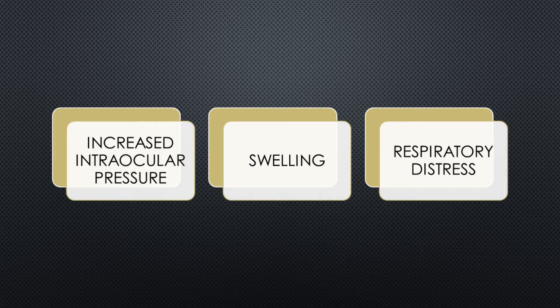Because of this, patients can experience increased intraocular pressure, swelling of the eyes, lips, and tongue, and laryngeal swelling, which can lead to respiratory distress and a delay in extubation.